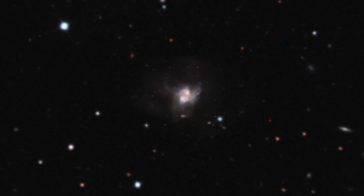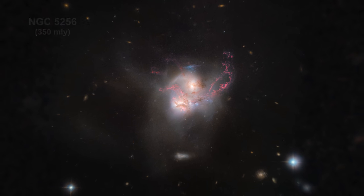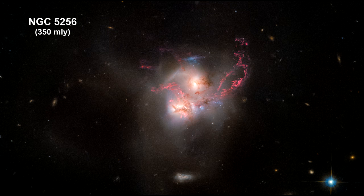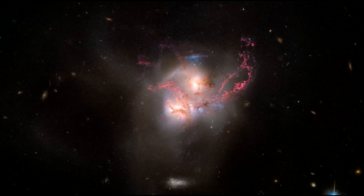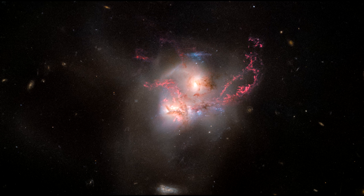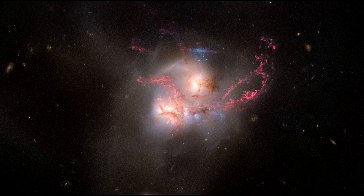The odd structure of this galaxy is due to the fact that it is not one galaxy, but two, in the process of a galactic collision. It is composed of two disk galaxies whose nuclei are currently just 13,000 light-years apart. Their constituent gas, dust, and stars are swirling together, igniting newborn stars in bright star formation regions across the galaxy.